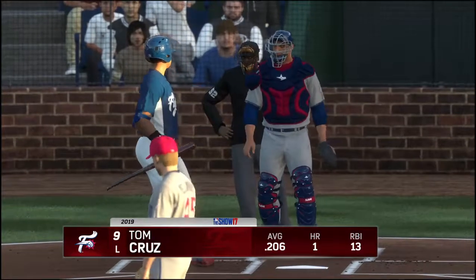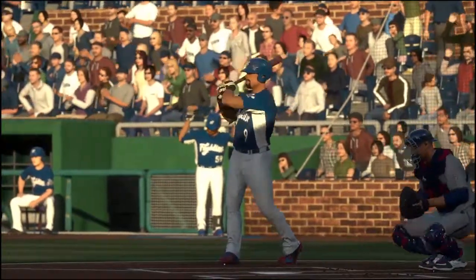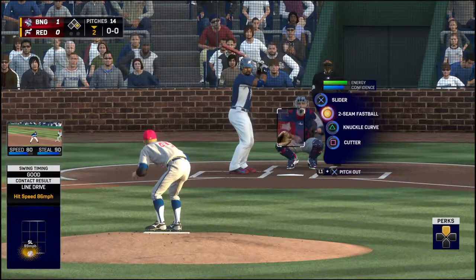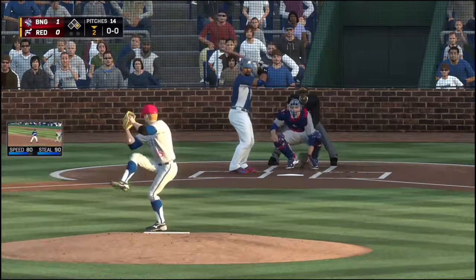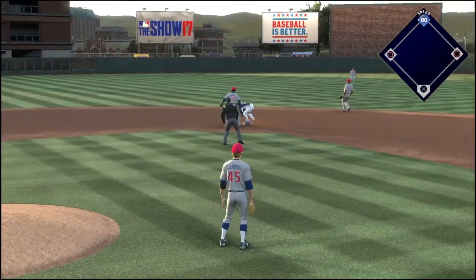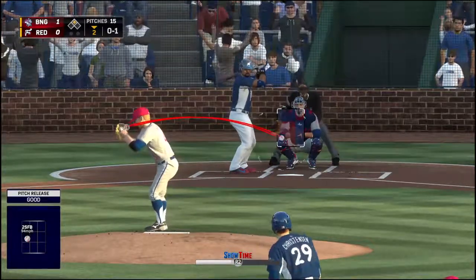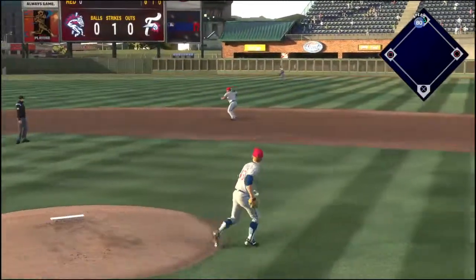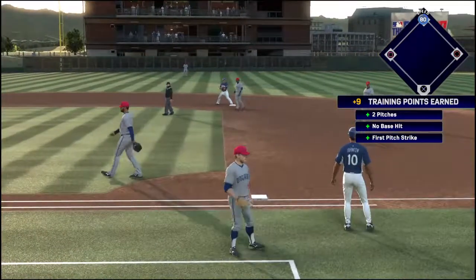Nobody out now. Cruz steps in, average not far north of .200. The runner takes off for second — pitch is a called strike, the throw — not in time, he's in there at second. Here comes the 0-1, a liner towards second, but right at him for the first out. But the runner gets back in time, safe at second base.